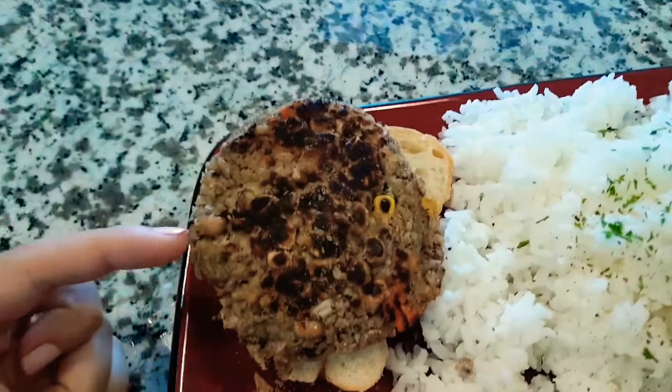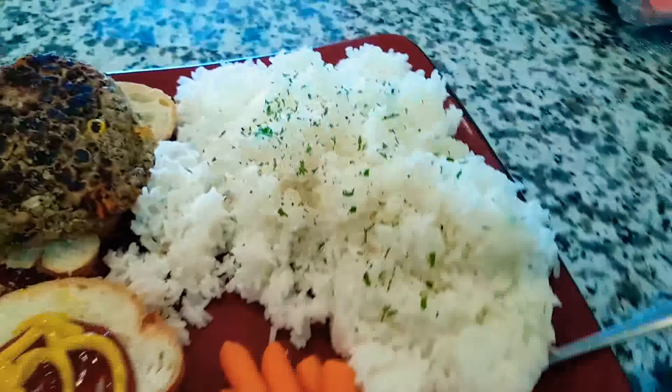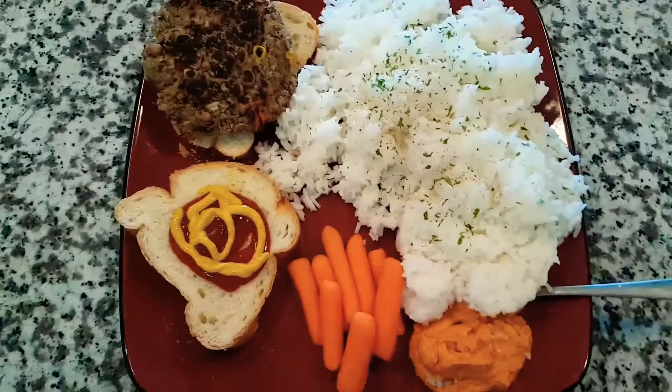Day two. Black-eyed peas, and then it's just a little burger that I made with my mountain of rice, carrots, and the roasted red pepper hummus. This is 1,194 calories.